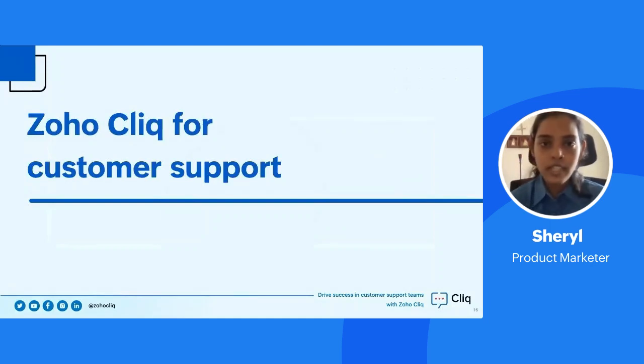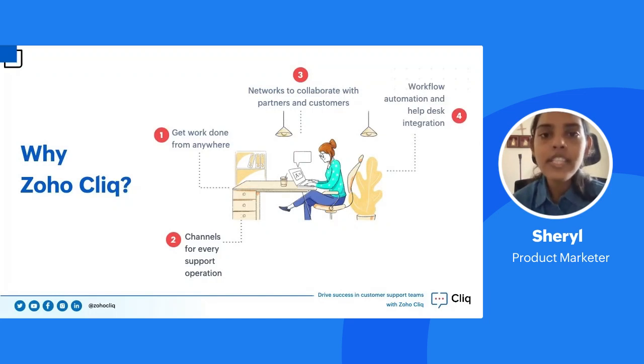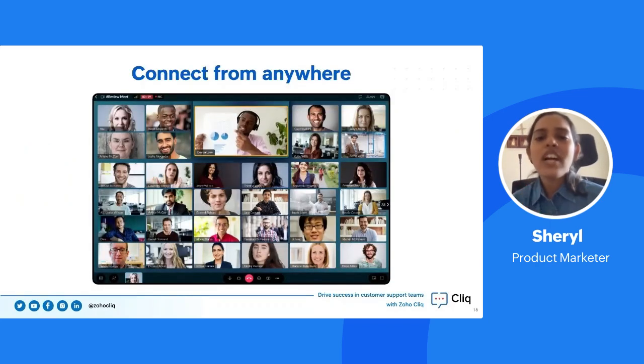This is where Zoho Cliq comes in. Cliq helps customer support teams bridge the gaps in their processes and solve issues faster. With Cliq, you can get work done from anywhere using chat and meetings. You can create channels — group chats for different support streams. There's also Networks, a dedicated external collaboration platform to engage with customers and partners. And finally, integrations and workflow automation to save time. You can connect via video meetings, audio meetings, or chat.